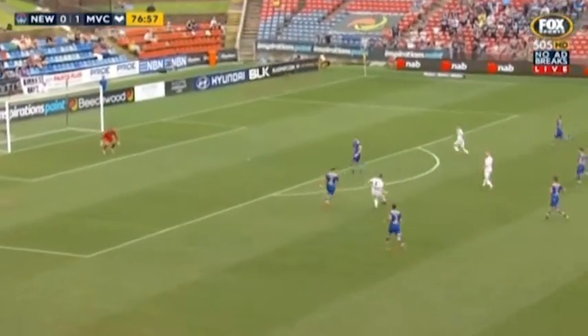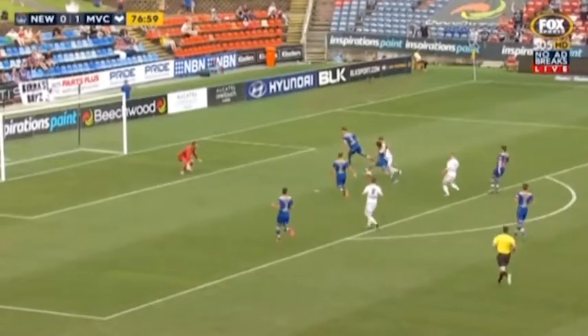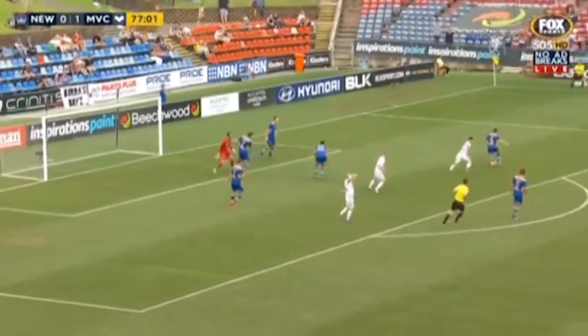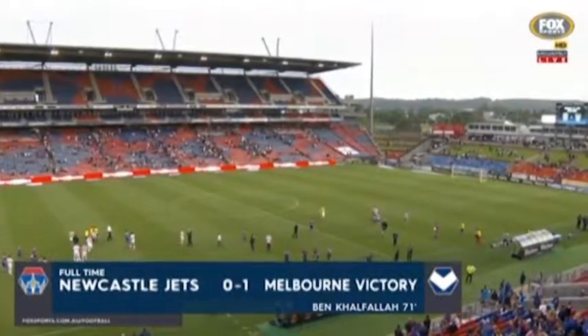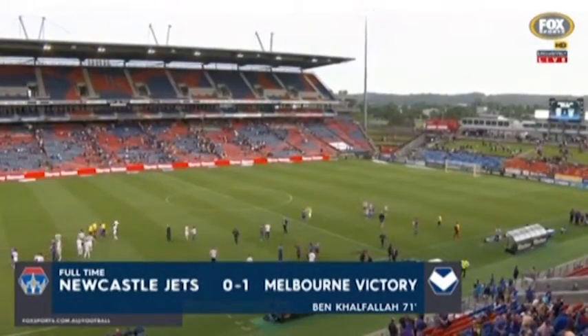Here's Beresha, slides it through slightly behind Barbarouss, but he readjusted beautifully — and a good block by Birgitti with the legs. Full-time scoreline: Newcastle Jets nil, Melbourne Victory one.